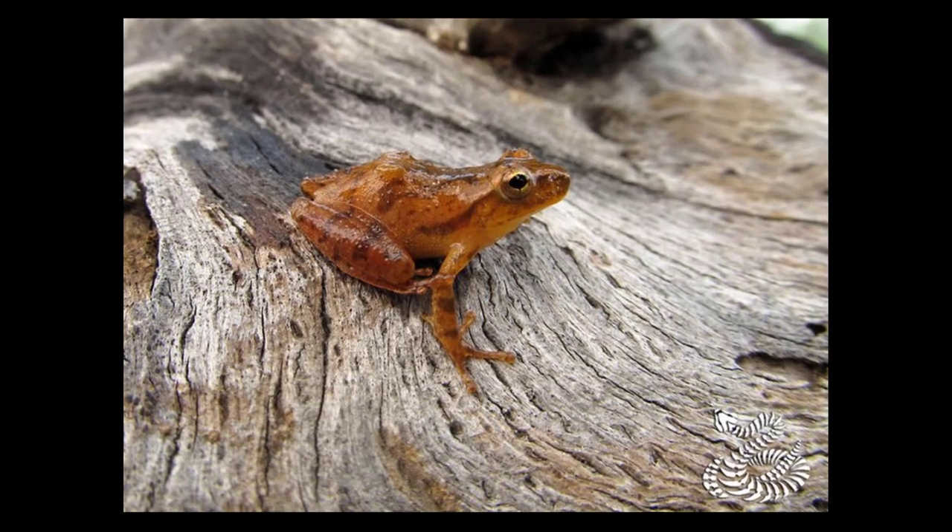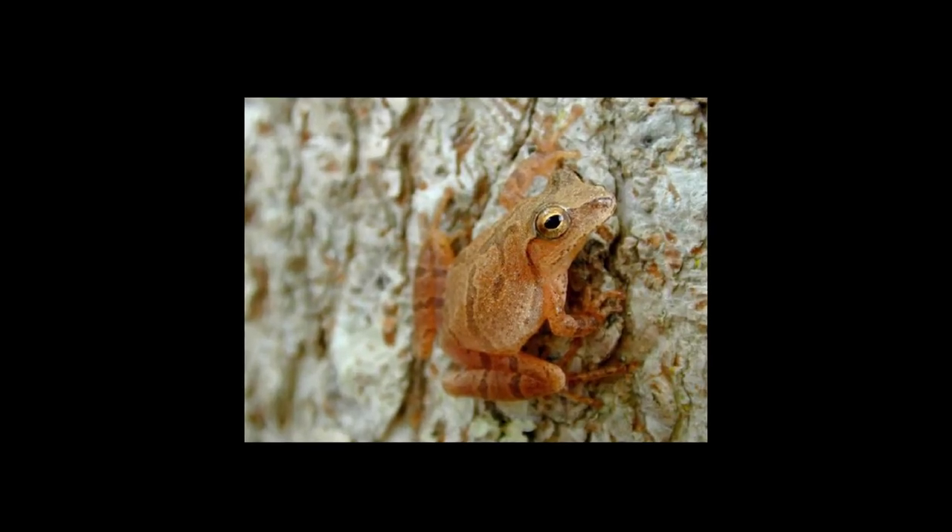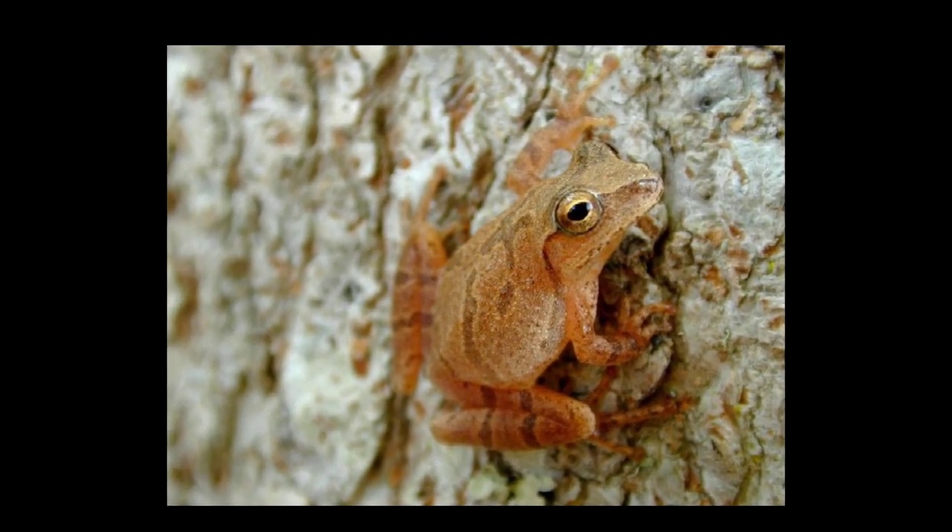Peeper. Peepers are small tree frogs that are commonly known as spring peepers in North America. They are known for their chirping calls that mark the start of spring.